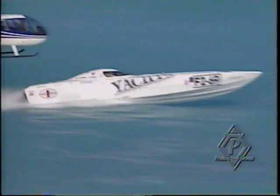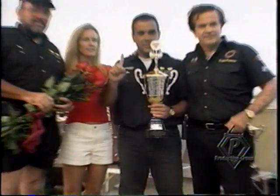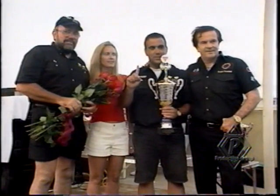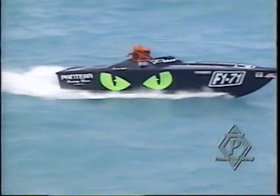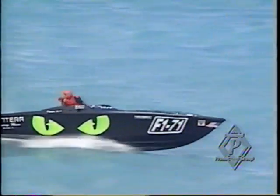Next time, and this race historically is rough as well — we'll be going to Point Pleasant, New Jersey. Classic, classic race site. And then from then on, it is down to Key West for the first of two races. The first race, a regular race. The next race, of course, in November, is the first place for the world championships.